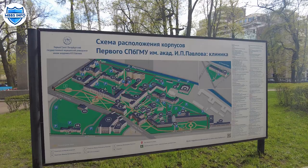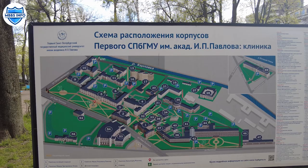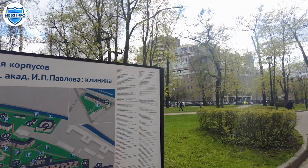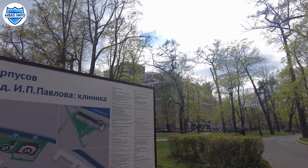This is the main campus of Pavlov University. You can see all of the buildings, all of the university's hospitals, and also the hostels are located in the campus. This campus is located in the city center, about 2-3 km within the city.